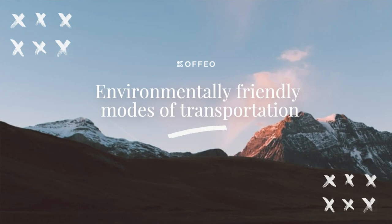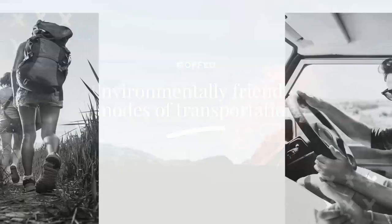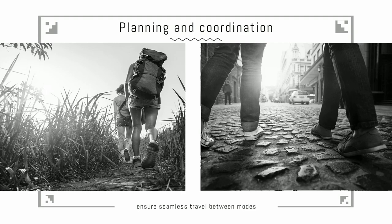Here are the four main components of an integrated transportation system. First, planning and coordination: integrated transport systems require careful planning and coordination to ensure seamless travel between modes. Second, agreement: because it affects many businesses and individuals, it is critical to reach an agreement that satisfies as many as possible and select the best option.